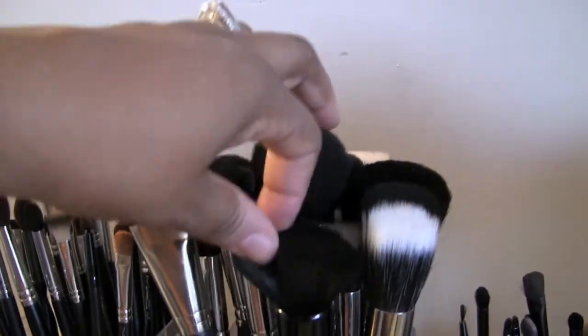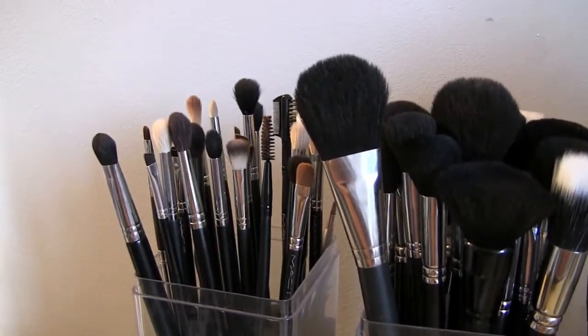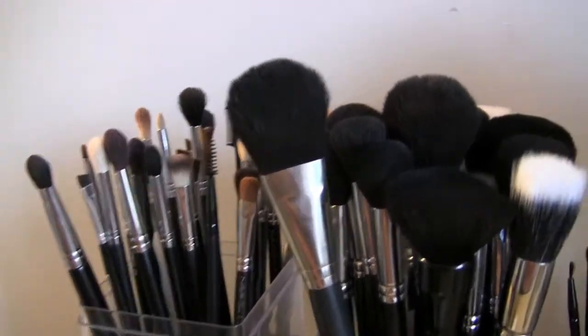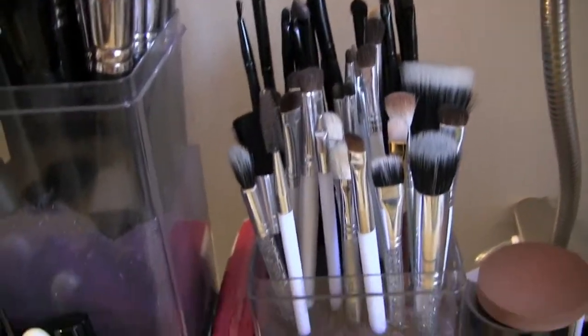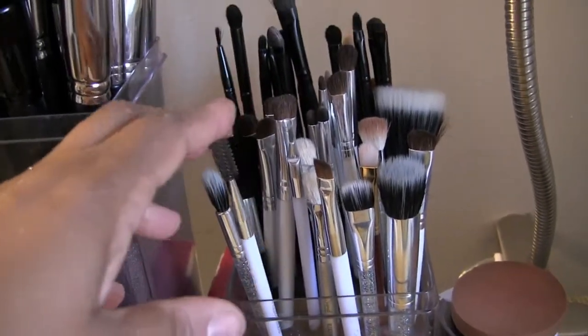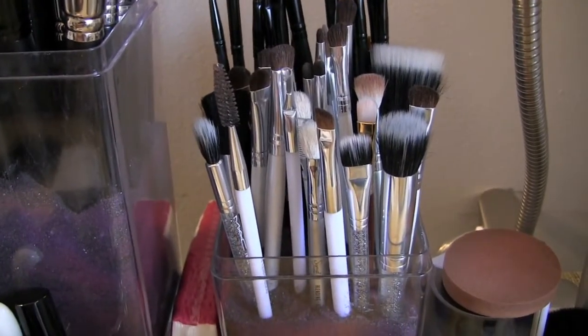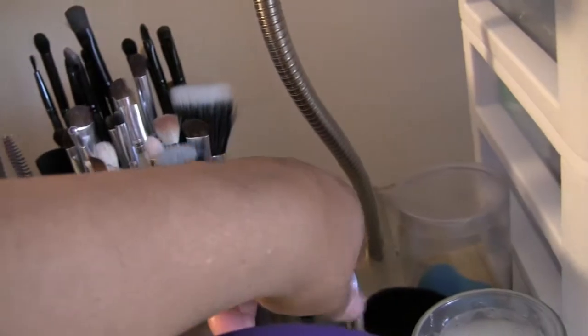These are all of my face brushes — I have MAC in both holders, Sigma, and a few ELFs. Then here I have some extra eye brushes from the MAC holiday collection.